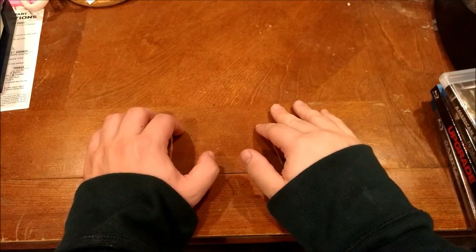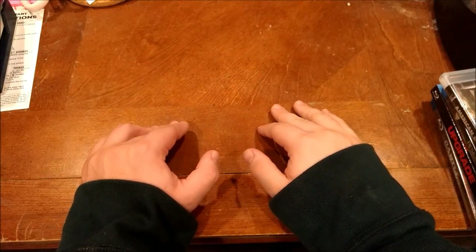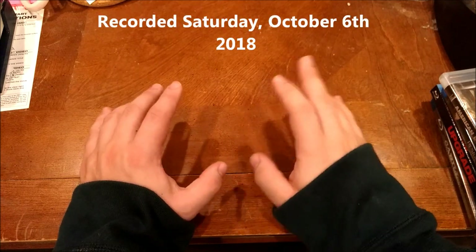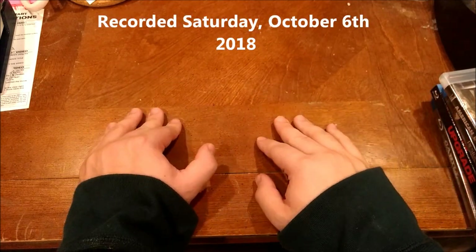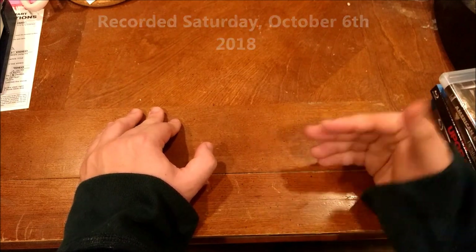Hey everybody, this is Darth Briaboy here, and I just figured out the problem. The problem when I was recording the videos like this style was because I had anti-shake on. Now I just turned that off because I got the tripod and no need to worry about it.